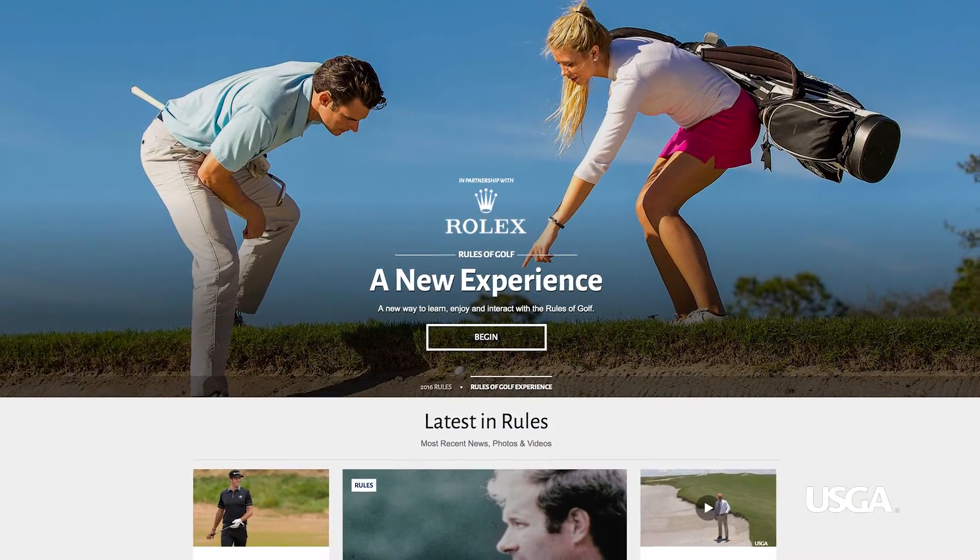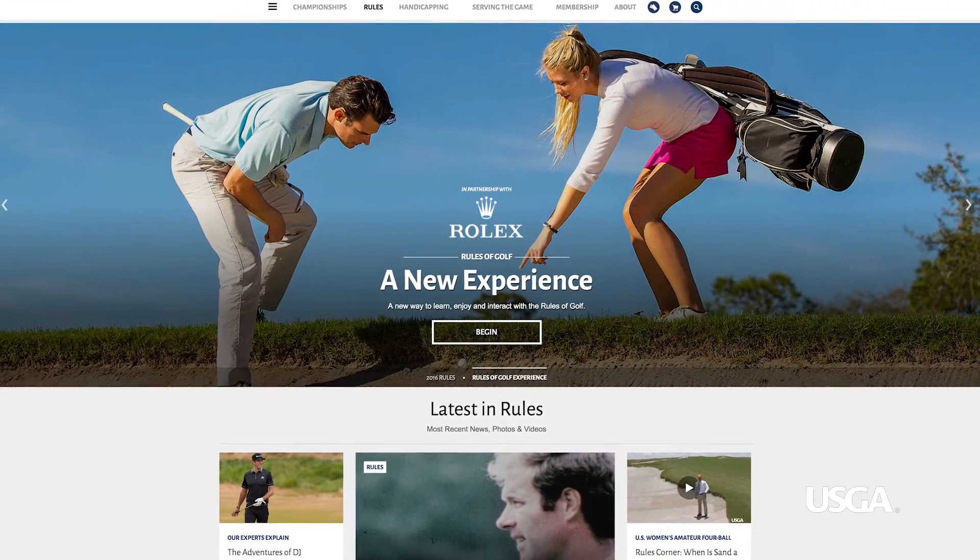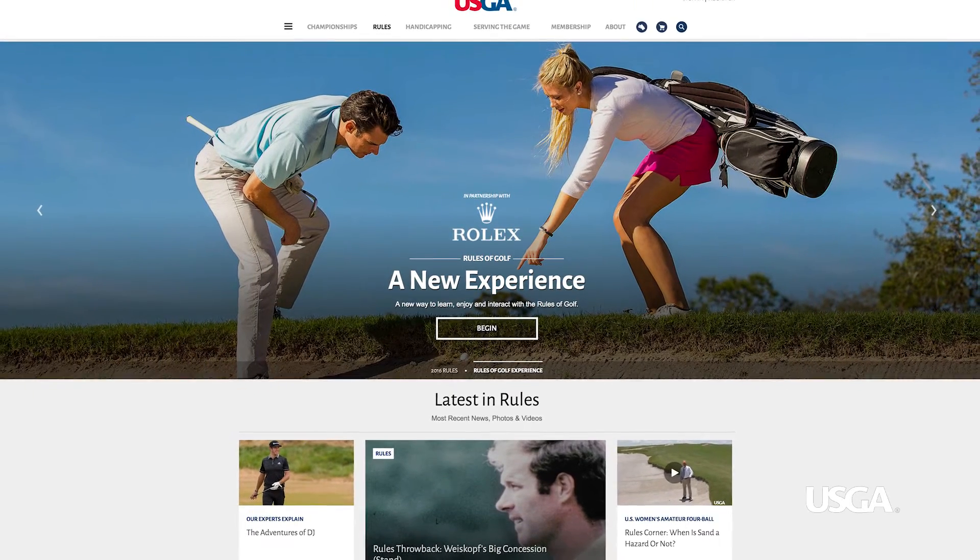For more information on the Rules of Golf, visit our website at USGA.org, where you will find our video series, The Rules of Golf Explained, and our online learning module, The Rules of Golf Experience.